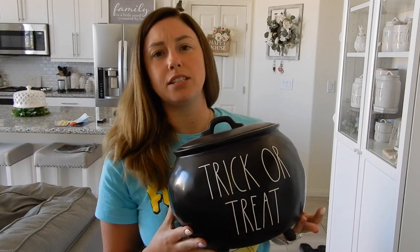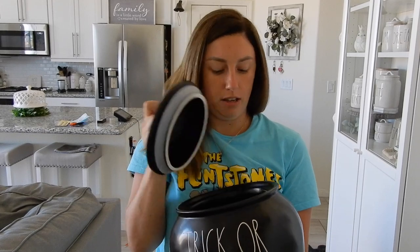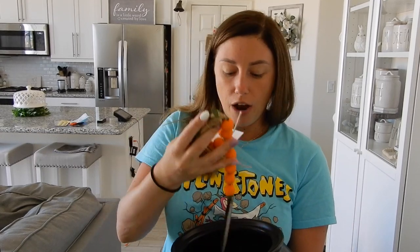Moving on to Halloween — I'm going to start with the one big item first and then the rest is going to be mugs. It is extremely dusty and full of dog hair, and it is the trick or treat cauldron. I really wanted the witch's brew one, but I'm not picky. I ended up getting a bunch of stuff that I just threw in here from Linky Lou from Instagram.